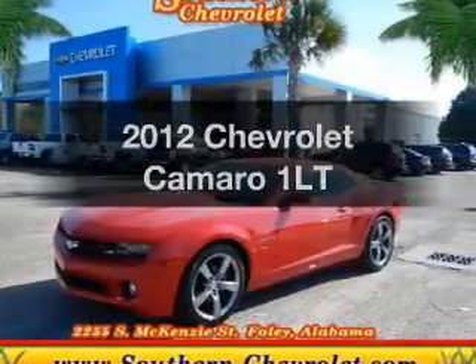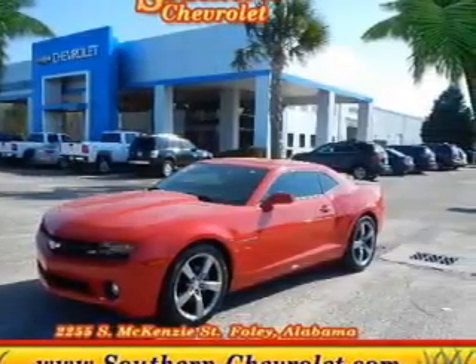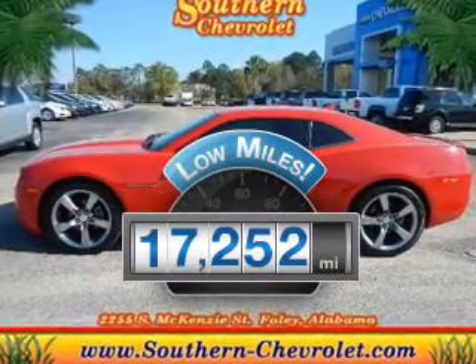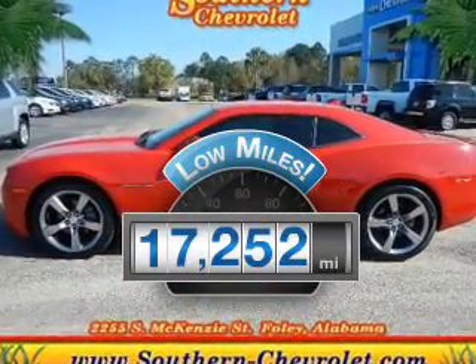Introducing the 2012 Chevrolet Camaro. Travel the roads in style and comfort in this great vehicle. Get more for your money with this vehicle that features low mileage and dependability.